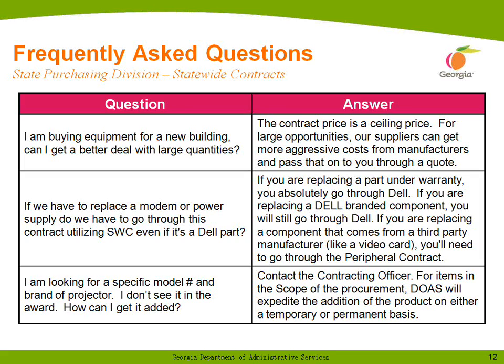I'm looking for a specific model and brand of projector that I don't see in the award — how can I get it added? Just contact the contracting officer. For items inside the scope of the procurement — that is, a computer peripheral or a general audiovisual product — we can expedite the addition of that product or product line on either a temporary or permanent basis.